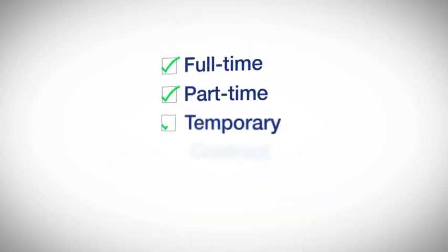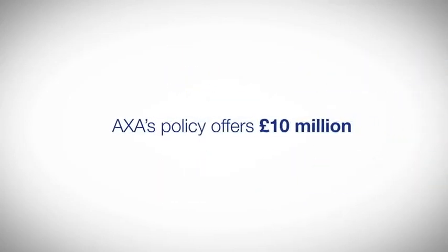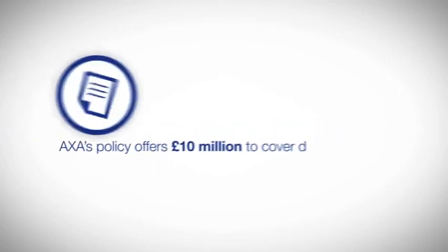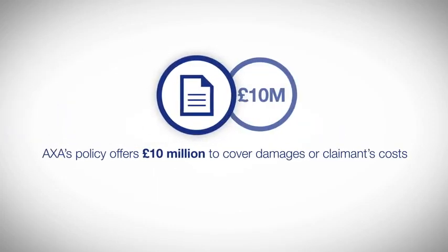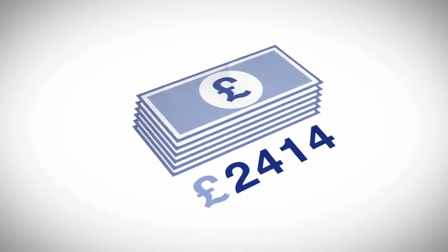Even if your staff work part-time or on a temporary basis, you will need employer's liability insurance. You must have cover of at least £5 million. If you don't have employer's liability insurance, the authorities take it very seriously — you risk being fined up to £2,500 for any day which you are without suitable insurance.